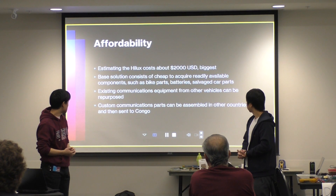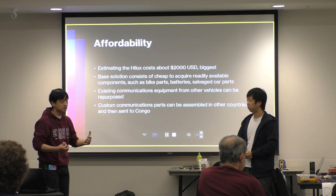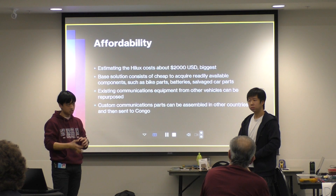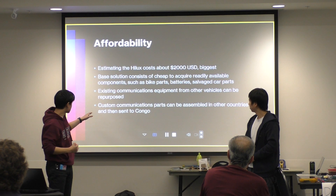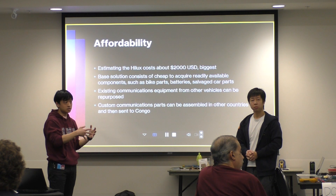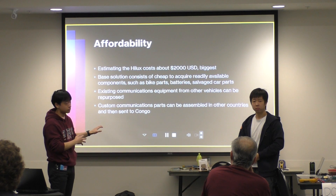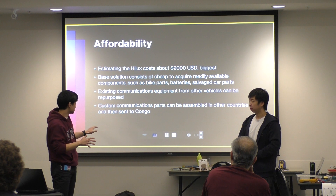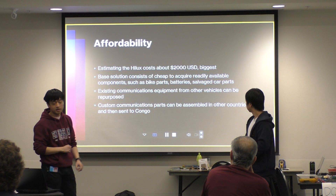We also considered that better-off areas of the Congo — such as the capital city — likely have existing communications equipment in ambulances or police vehicles with radios. Equipment from decommissioned police cars and other public vehicles can be salvaged and repurposed for our medical module's communications system. If needed, custom communications parts can also be ordered and sent to the location.